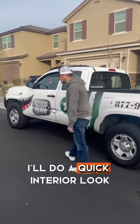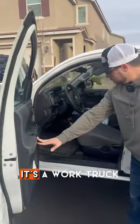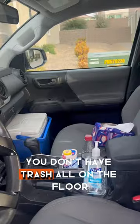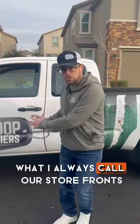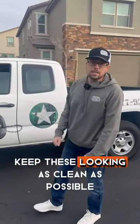The other thing I look for is a quick interior check. It's a work truck, but at the same time it's organized — you don't have trash on the floor. Your excellence starts with what I always call our storefronts, our billboards. So it's important that we keep these looking as clean as possible.